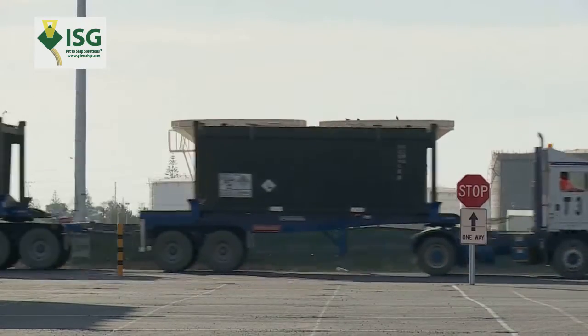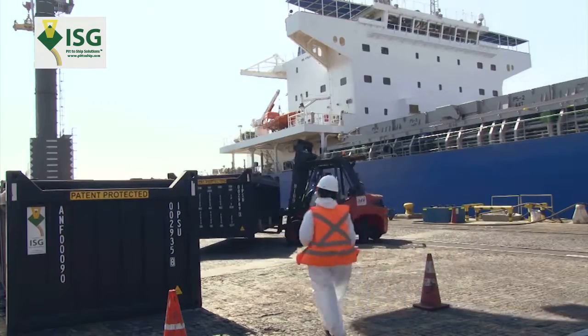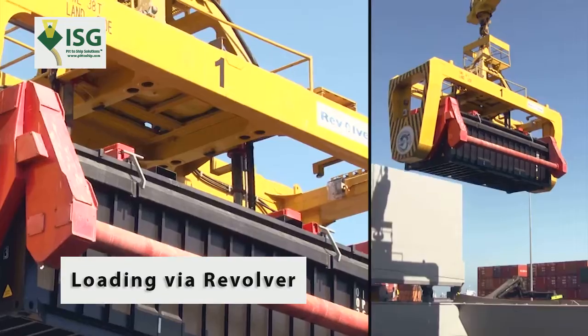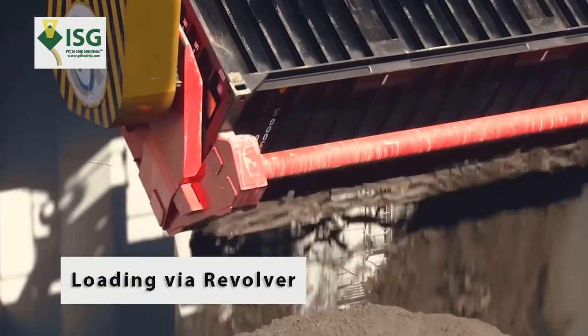When the ship arrives, the containers are taken around to the quayside to be loaded with the revolver. Note how the lid is taken off inside the ship's hold and the revolver turns 360 degrees to empty the product into the ship's hold. The lid is then replaced.